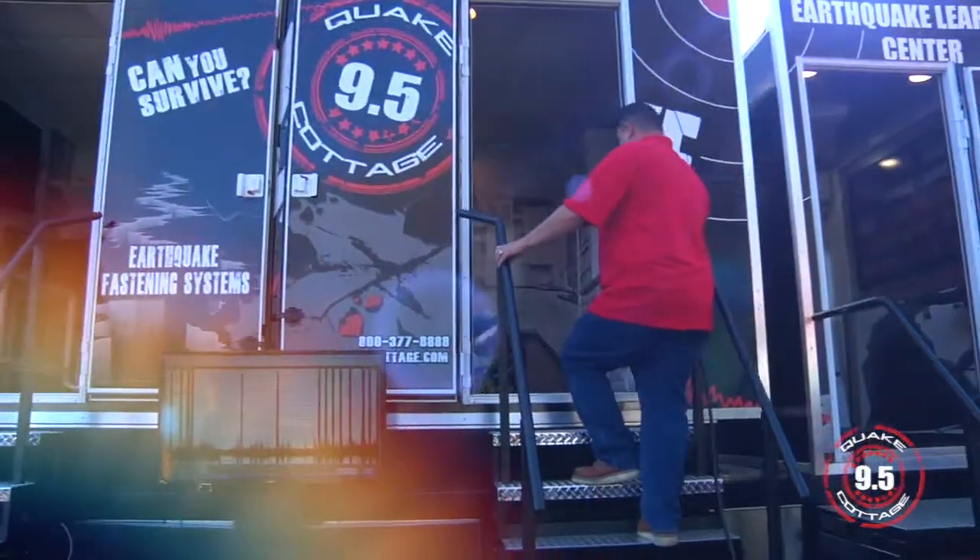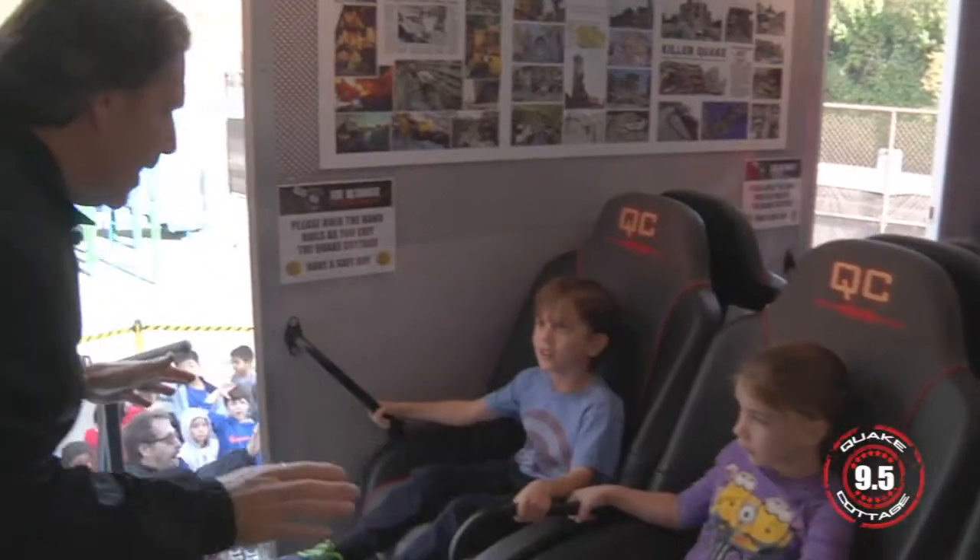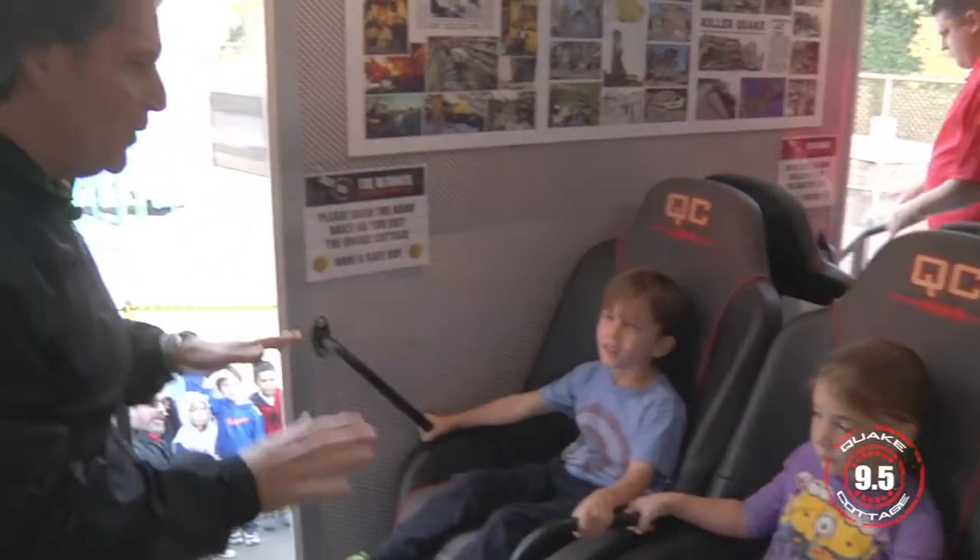This is what it is to be in an earthquake. This might be all fun and joy for us, but it used to be a horrible disaster and lots of people died. You cannot get up during this — you have to stay put.